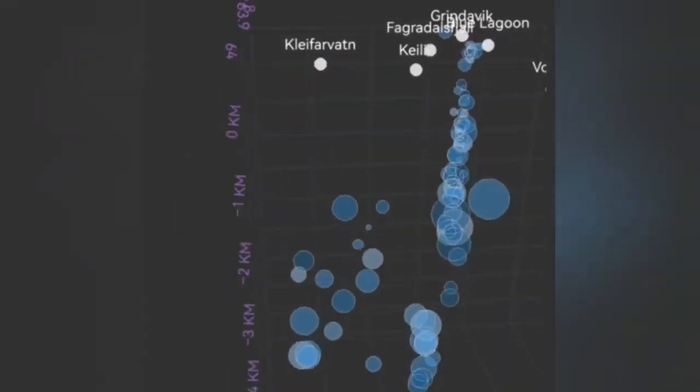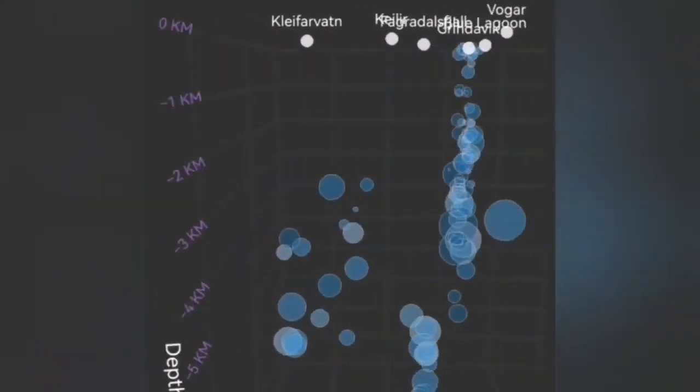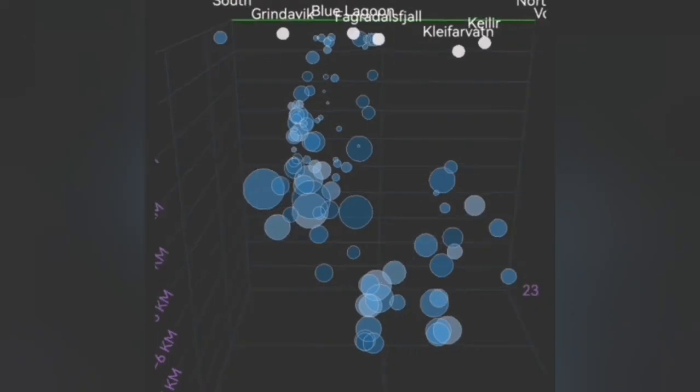The depth of the earthquakes is at five to two and a half kilometers, and some of them are at the surface at very shallow depth — one hundred meters, fifty meters. You can see when I turn this diagram around, you can see the shape of the dike.